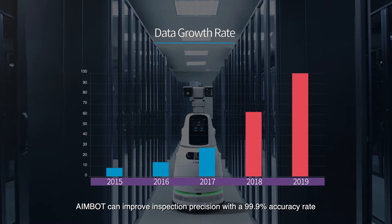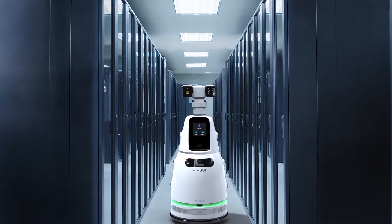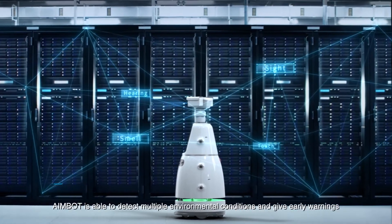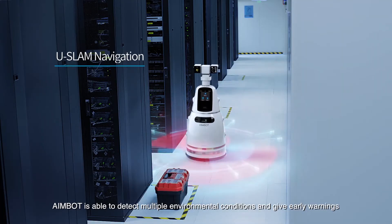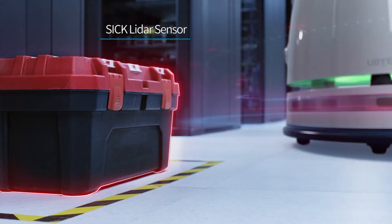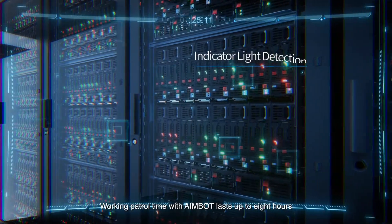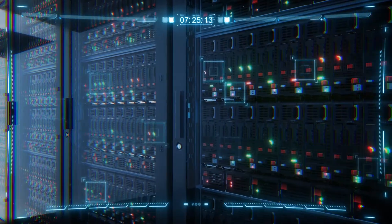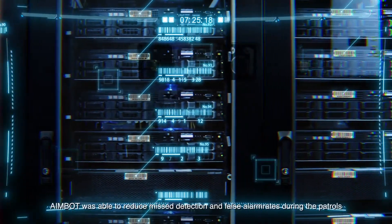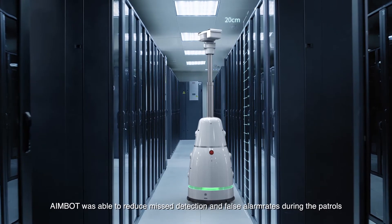AIMBOT can improve inspection precision with a 99.9% accuracy rate. Simulating human senses, AIMBOT is able to detect multiple environmental conditions and give early warnings. Working patrol time with AIMBOT lasts up to eight hours. In data center case studies, AIMBOT is able to reduce misdetection and false alarm rates during patrols.